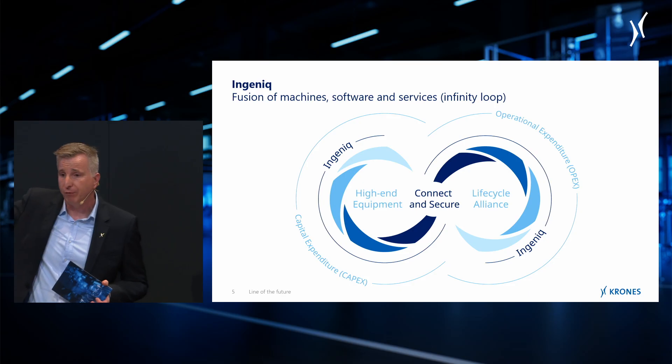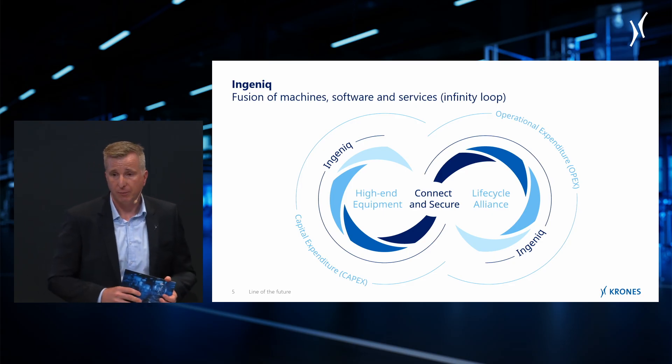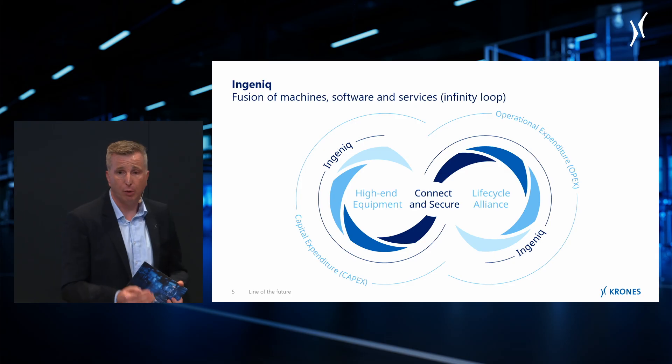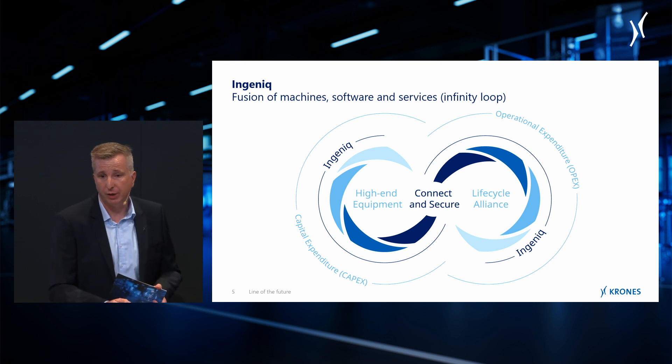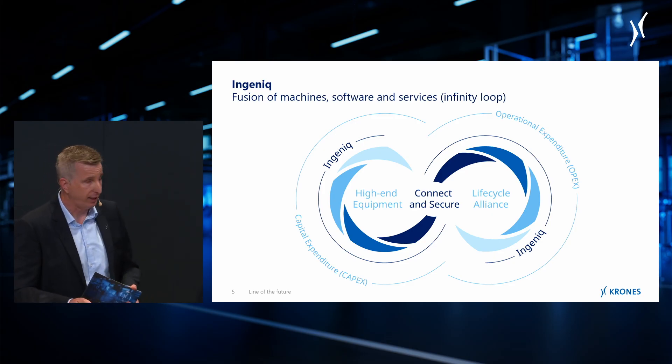We keep saying Ingenic is so unique — what exactly differentiates Ingenic, not only when it comes to the setup but also the mindset? At the end of the day, it's really a comprehensive new solution. What you can see on the slide behind us is an infinity loop — you'll also find the infinity loop on your left side here. It's a combination of three different topics: Ingenic is a technologically leading bottling line, always connected to Krones, and combined with a lifecycle alliance contract. This will be something very new in our industry.